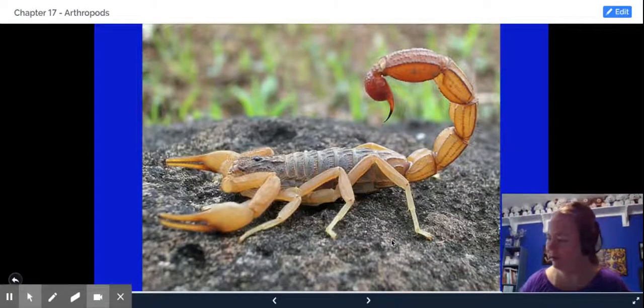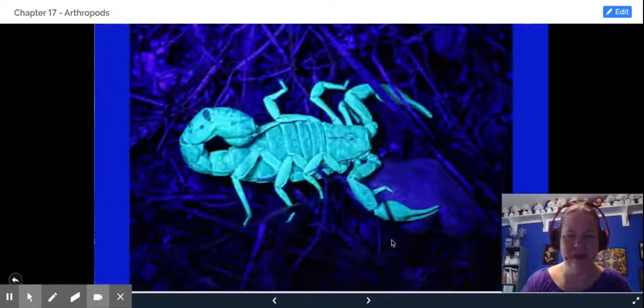Your scorpion. One unique thing about scorpions is that people go looking for them at nighttime because that's when they're active, and they use black lights because these guys glow in the dark.